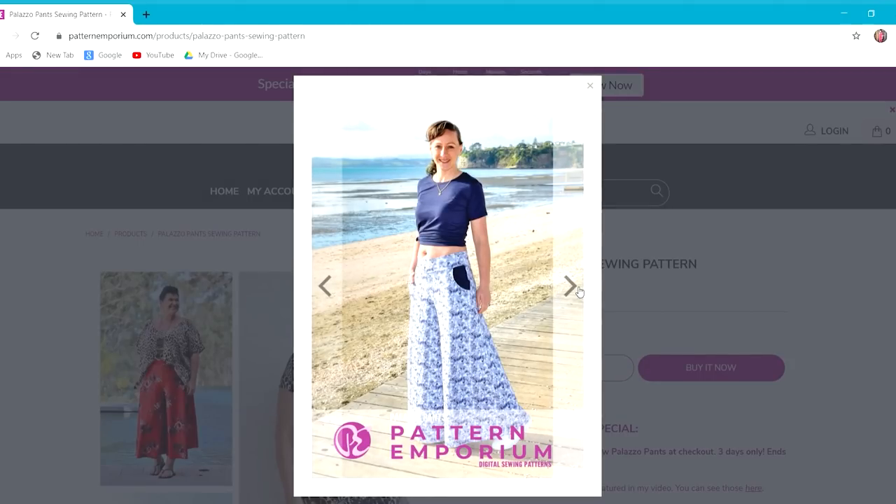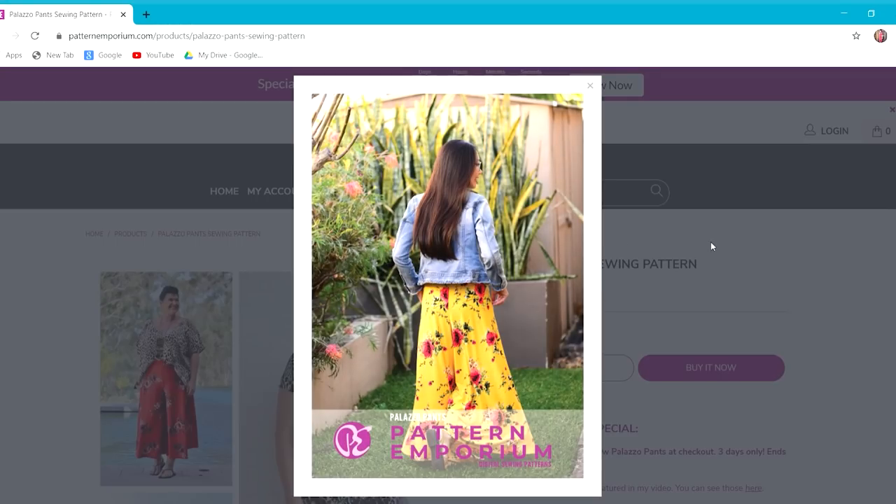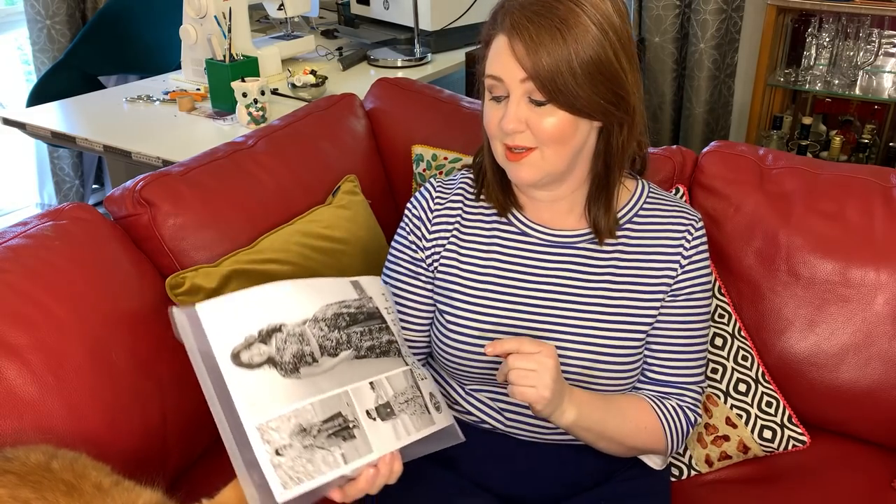I've made the velour crinkle plissé and the double brush poly, but things like rayon jerseys would be perfect. I'd use probably more of a drapey fabric — I think that works best — but she has also given options for things like scuba or even ponte, which would look perfect as well. The Pattern Emporium patterns do come from sizes 6 to size 24.